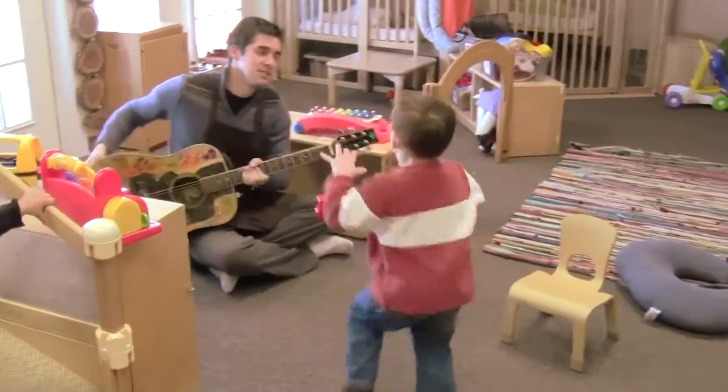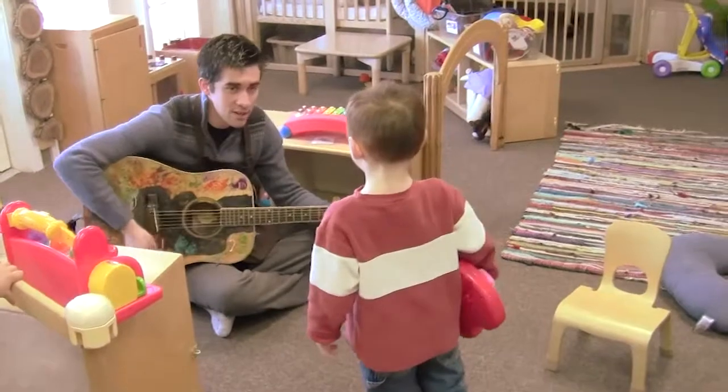My favorite thing about working at Small Blessings is getting to see the children grow and learn and change. It's really neat to see that what I'm doing actually does make a difference. We had one child who started crawling soon after I got in there, and he's just started walking.